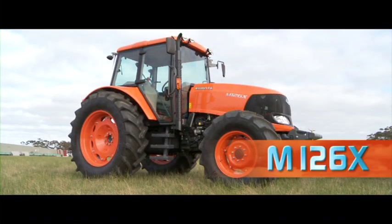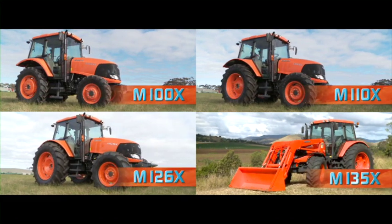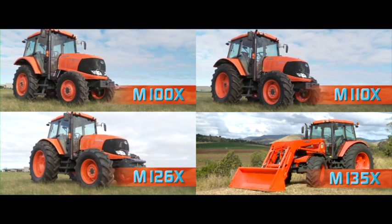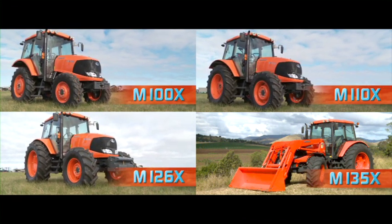These are machines that not only come with the Kubota promise of reliability, but with the added X factor of stylish design, new power plants, faster transmissions and quieter cabs. These are tractors that can take on any farming task in their stride.